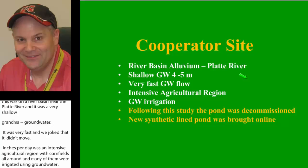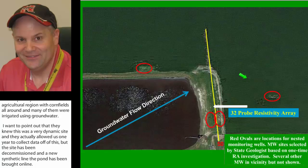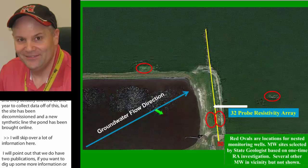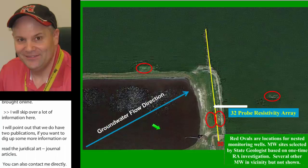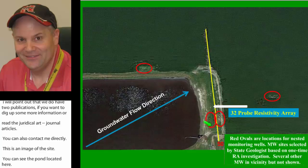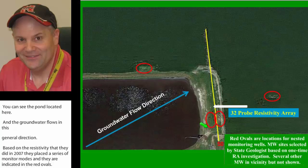We do have two publications — if you want more information, you can read the journal articles or contact me directly. This is a Google image of the site. You can see the pond located here, and groundwater flow was in this general direction. Based on the 2007 resistivity investigation, they placed a series of monitoring wells indicated in the red ovals. The images I'll show will be as if you're standing in the ground looking at a soil profile approximately 50 feet deep, with a color scale I'll be explaining.